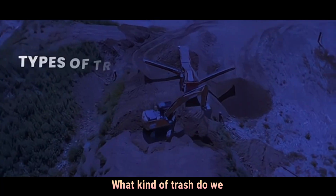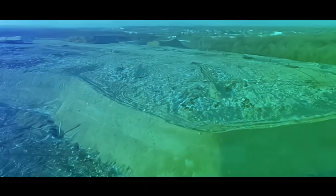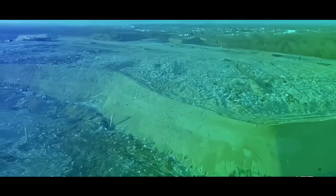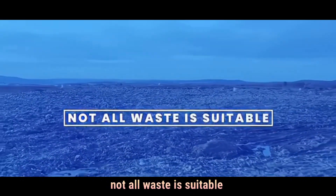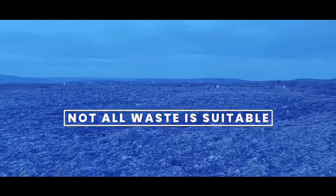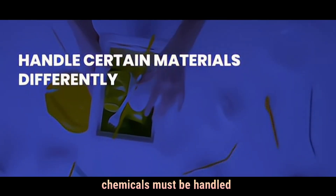What kind of trash do we actually burn? Municipal solid waste, medical waste, hazardous industrial waste, and sewage sludge. It's important to note that not all waste is suitable for incineration — some materials, like metals and certain toxic chemicals, must be handled differently.